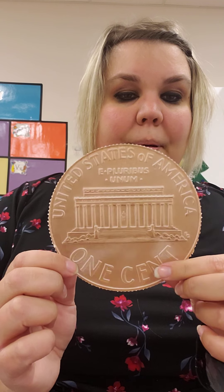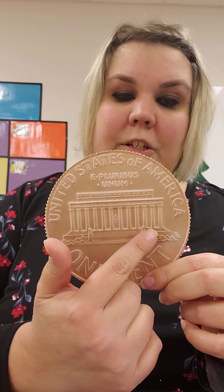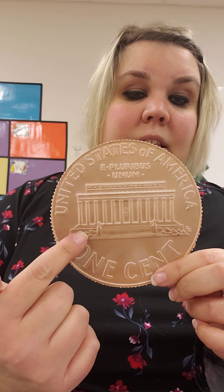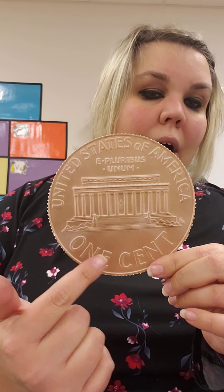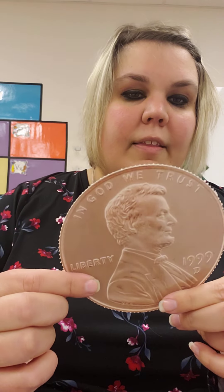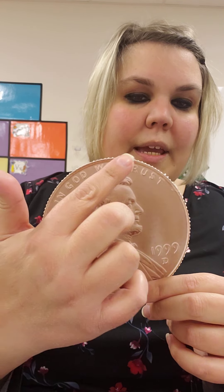This is the back of a penny. This is a special building in Washington, D.C. It says one cent, United States of America. And on the front it says, in God we trust.